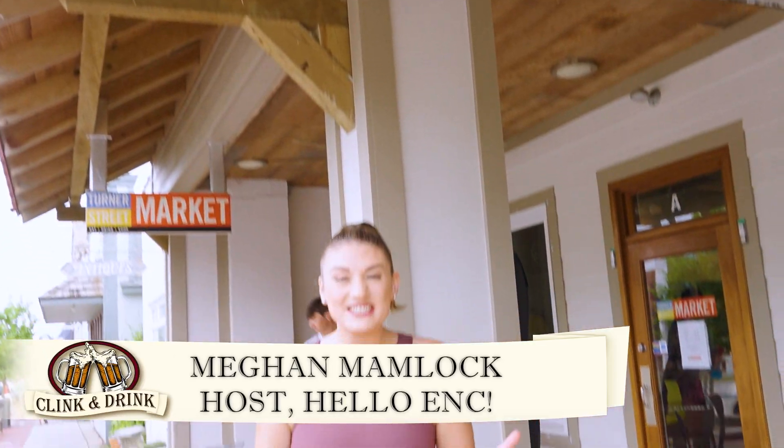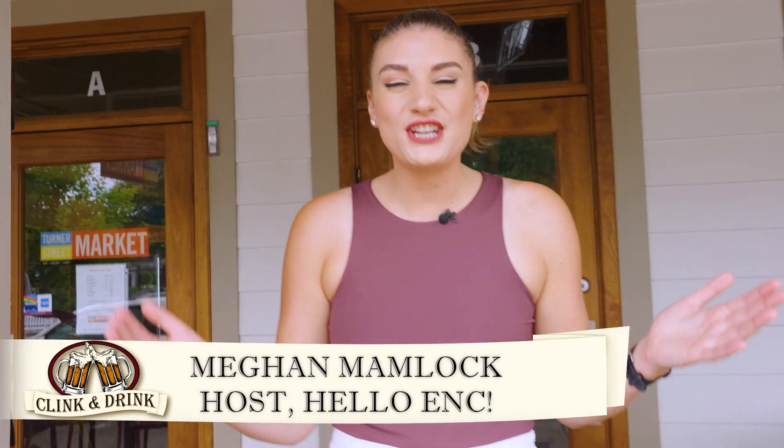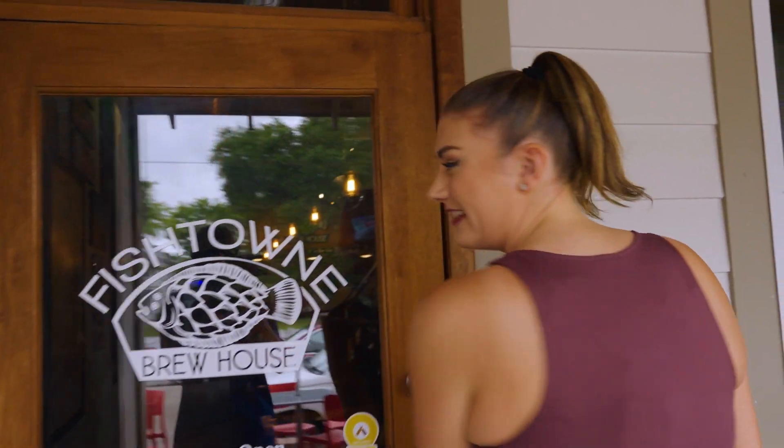Beaufort's original name was Fishtown, and today we're honoring that history by being at Fishtown Brewhouse to check out their fantastic craft beers on Clink and Drink.